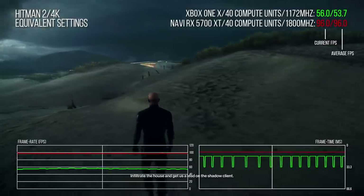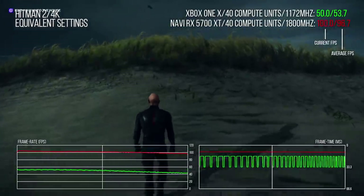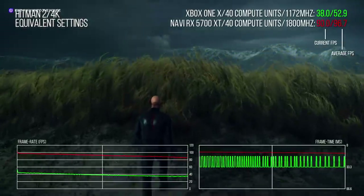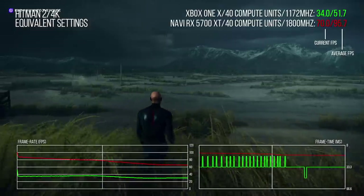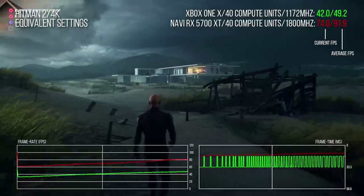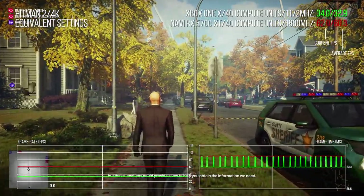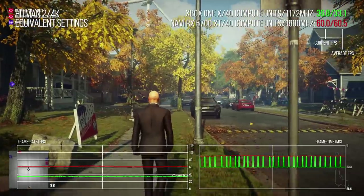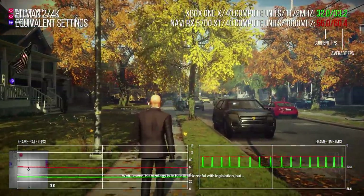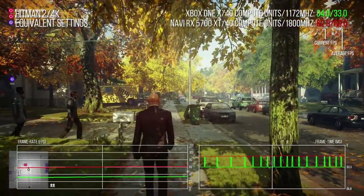The story with Xbox One X is very simple to tell in Hitman 2. The X GPU is actually very decent already, and Hitman essentially runs at a hybrid of PC's high, medium, and low settings. Replicating those settings here, our Navi-based PC is delivering an 83% uplift in overall performance. A more graphically intense mission throws up a similar result — the overall differential being 82% in favour of the Navi-based PC.